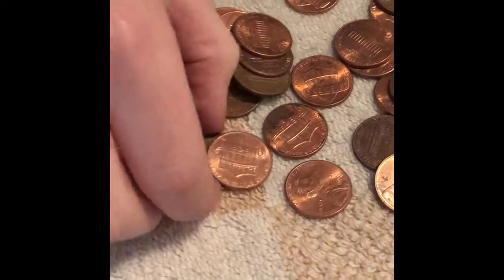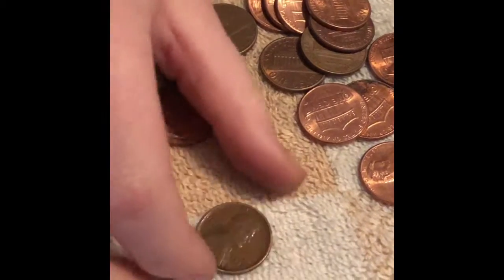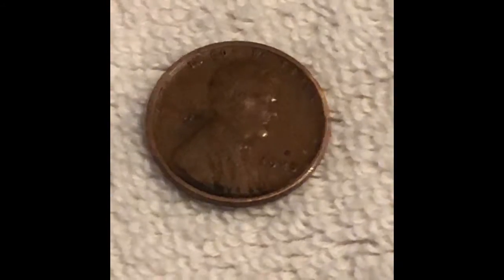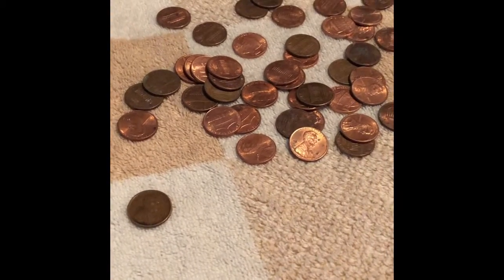Roll 37 — we have another wheat penny. It's a 1925, the oldest one we have so far in this box. Maybe our luck is changing a little bit. Let's keep taking a look.